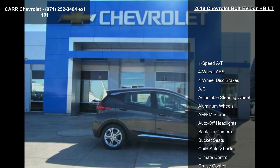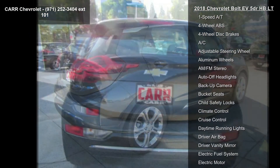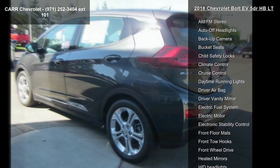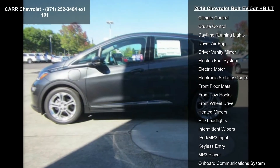This vehicle's top features include 1-speed automatic transmission, 4-wheel ABS, 4-wheel disc brakes, AC, adjustable steering wheel, aluminum wheels, AM-FM stereo, auto-off headlights, and backup camera.